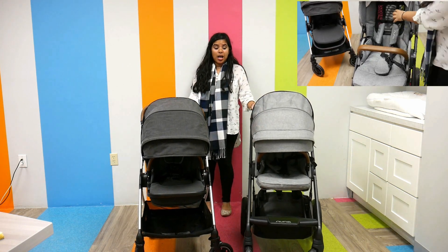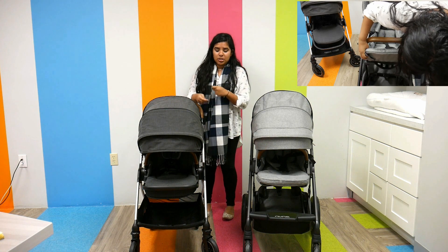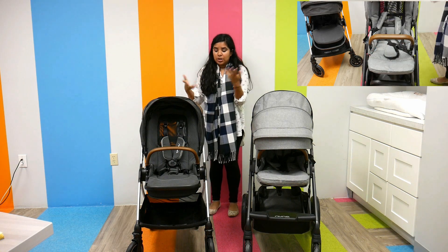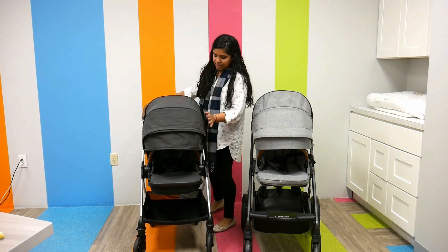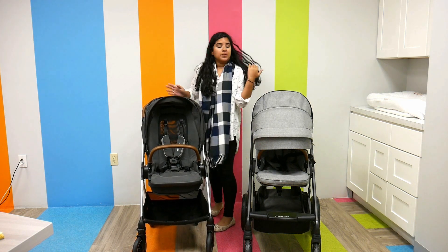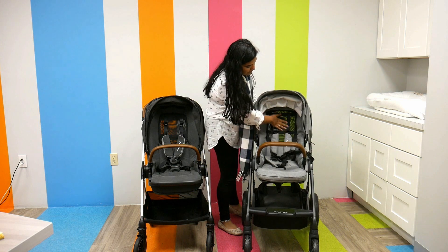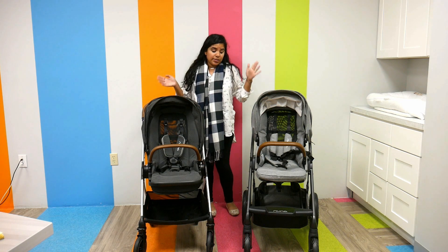They both have a lot of air ventilation, which I really like. The Nuna Trib has all-weather seats, meaning it has an overlay you can put over the mesh during winter months so your child stays warm. In the summer months, the ventilated windows really make a difference. The Nuna Mix also has ventilation in the back, ventilated windows on the side of the canopy, and ventilated windows on the back of the seat. So they're both really great no matter the weather, which I think is super important.